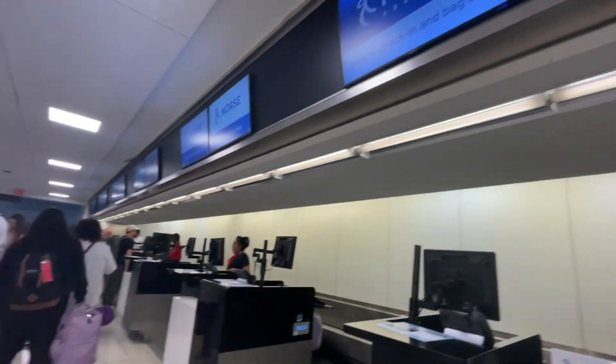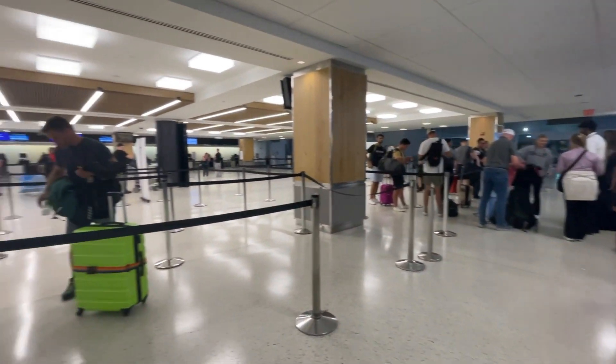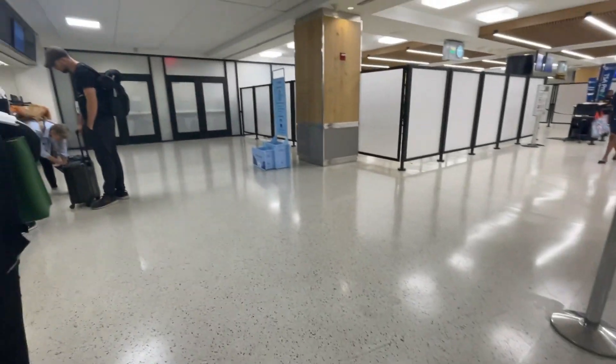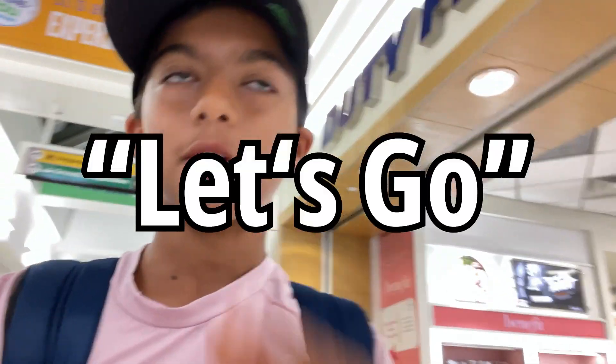We have arrived at the airport — the drive was about an hour and a half. Now we're going to get through checking our bags and through security. We made it through security, it was a bit hectic. Now we're walking around and we have a bunch of time to kill because security and check-in went faster than expected, so now we're looking for some food.